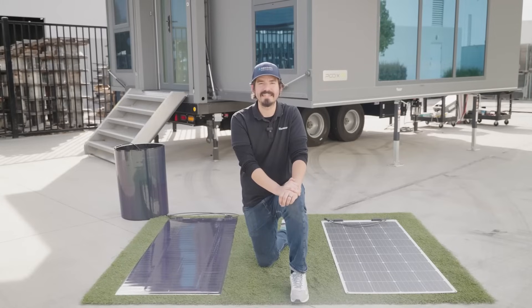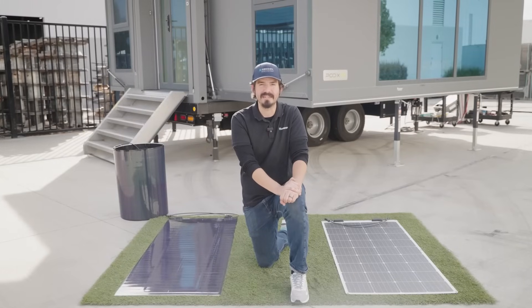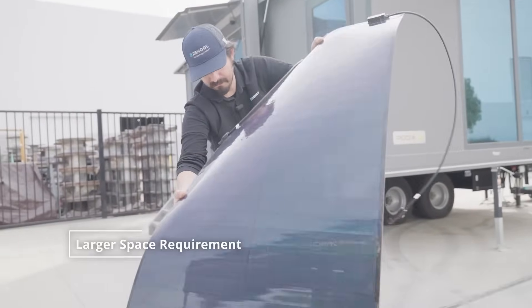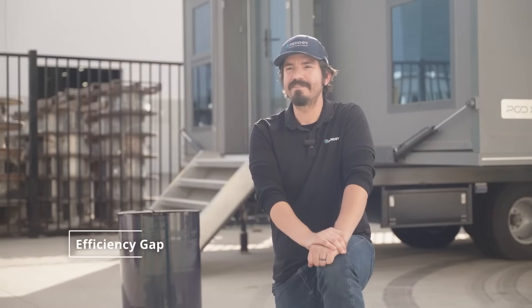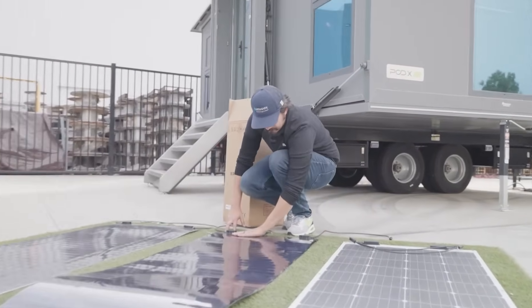In contrast, CSI solar panels may experience significant energy loss when shaded. We've covered numerous benefits of the CIGS panels thus far. Now let's cover some of the drawbacks. Due to lower unit area load-bearing capacity, more space is needed for installation. CIGS panels achieve an efficiency rate of 15–16%, which is commendable for most commercial applications.